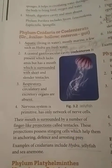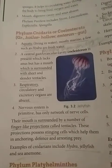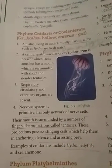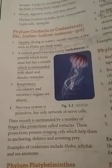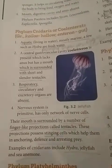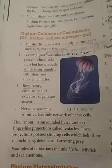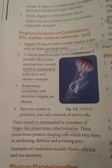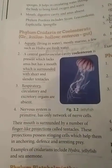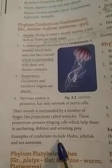The mouth is surrounded by a number of finger-like projections called tentacles. These projections possess stinging cells which help in anchoring, defense, and arresting prey. The tentacles stick to the prey, hold it tightly, and do not allow the prey to escape once caught.